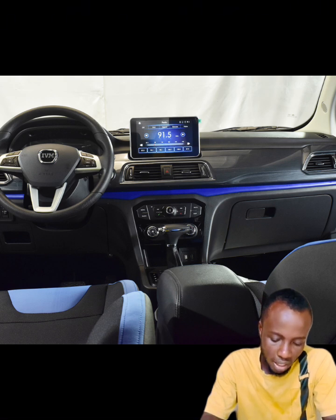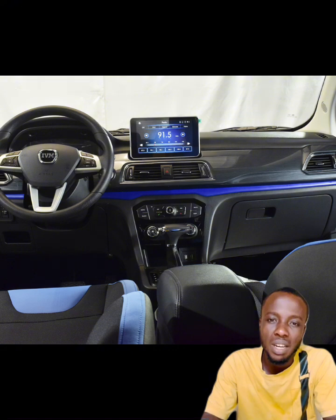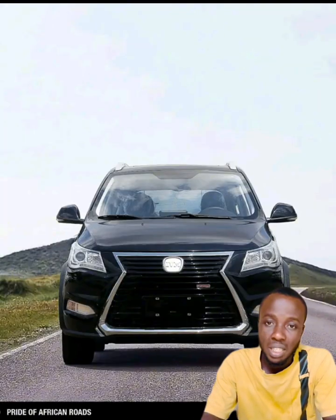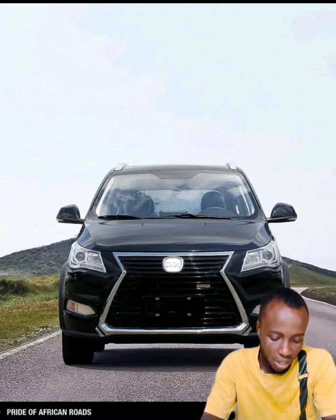Other interior features include a push-start button, remote control lock, anti-pinch windows, and an interior lighting system that offers very nice lighting inside the cabin.